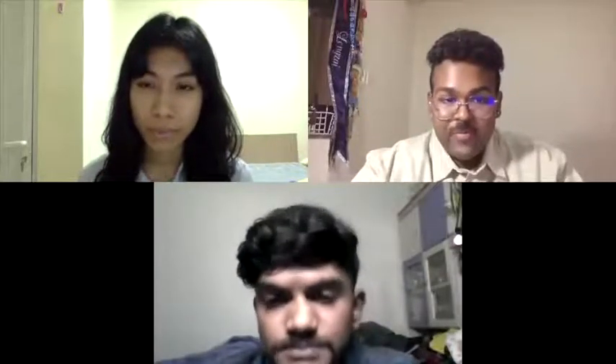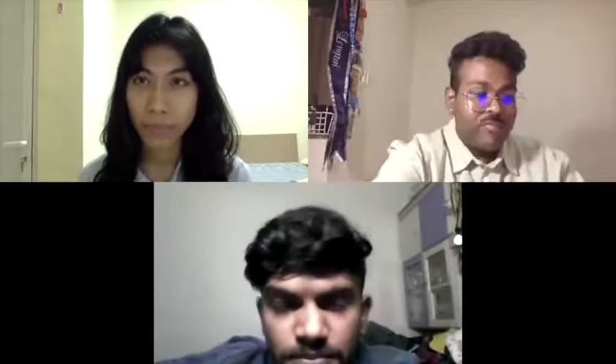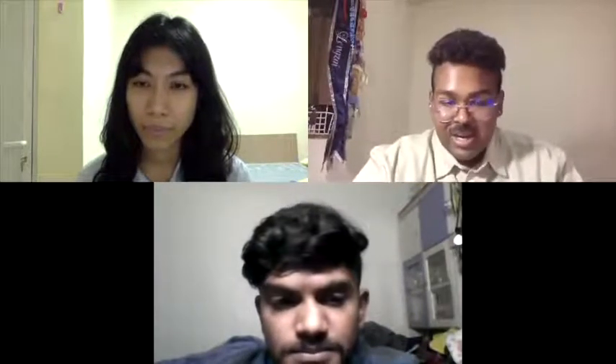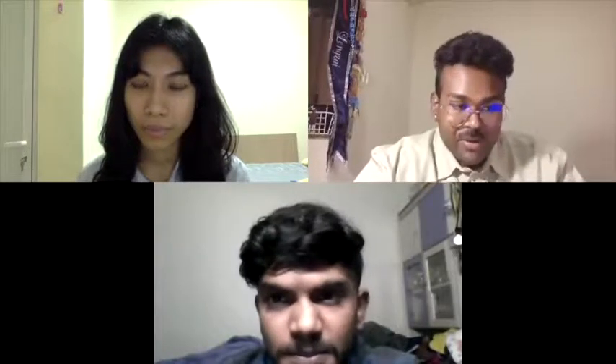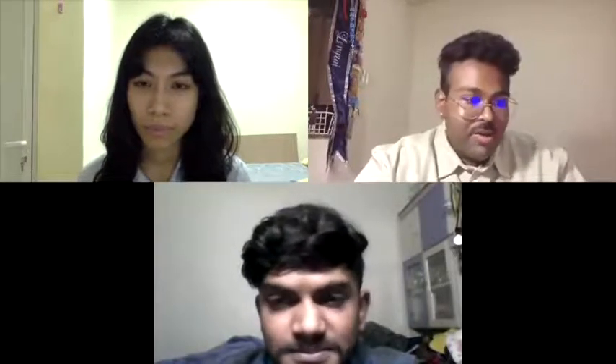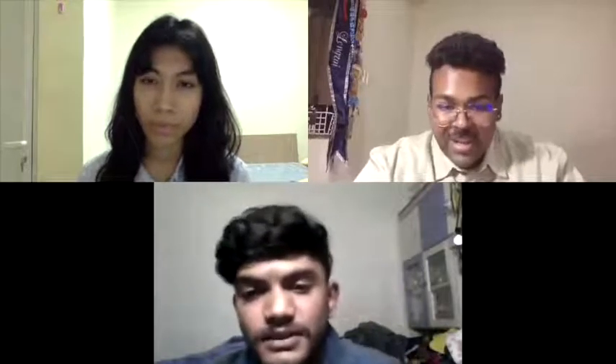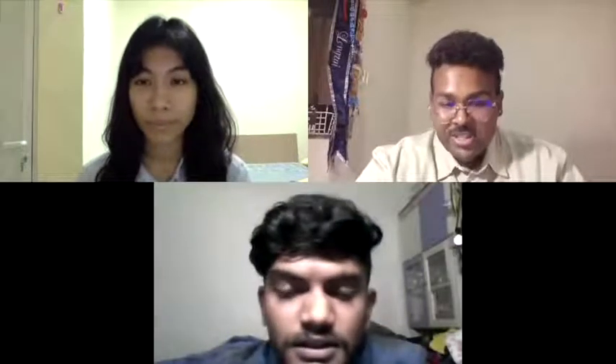Sada now invites the final speaker, Parvin Nagur, to talk about uterine rupture and uterine atony. Parvin is asked to unmute and introduce herself to the audience.